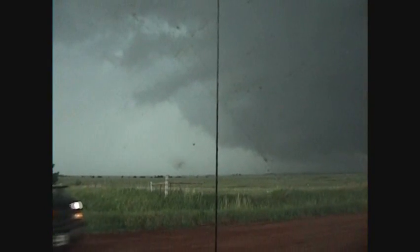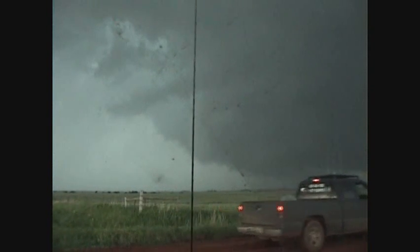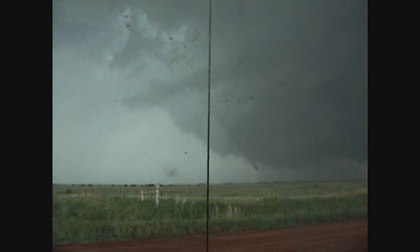The wind has kind of calmed down a bit, but we're really close to it right now. You're approaching a twisting storm — please exercise caution.